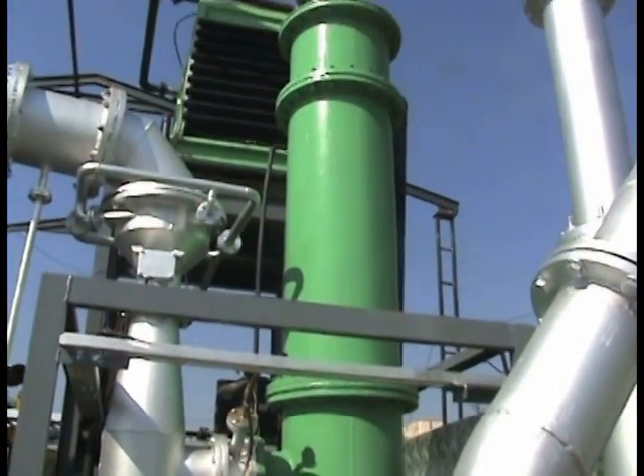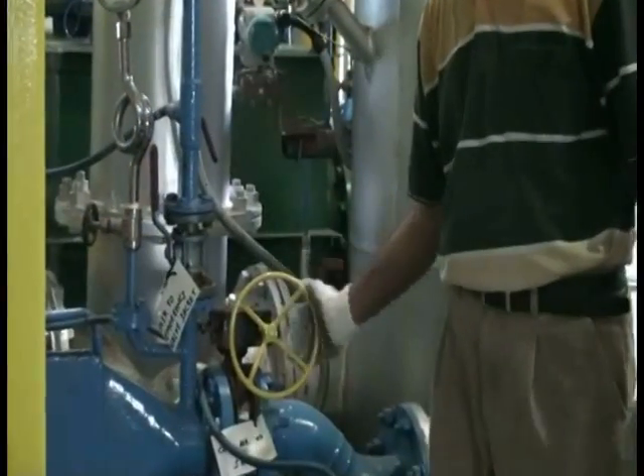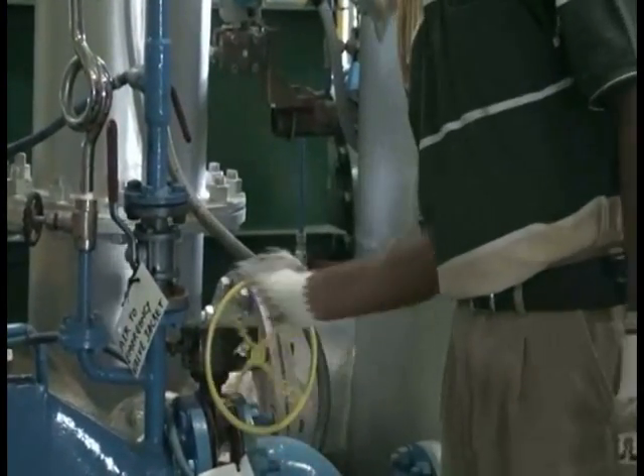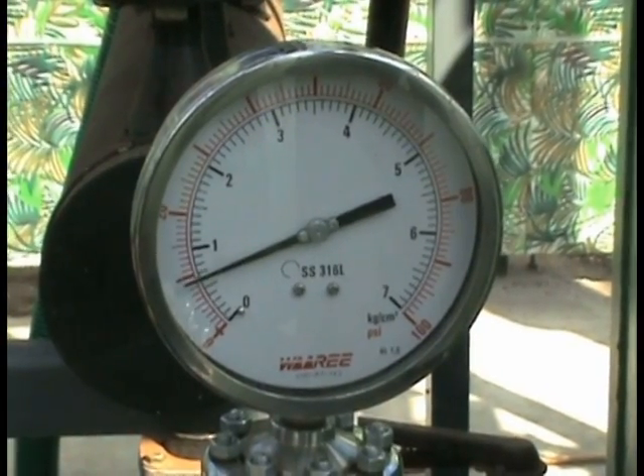The syngas leaving the reactor is processed through a gas cleaning and conditioning system, where any entrained particulate matter or acid gases are removed. The syngas can now be used in a gas engine or turbine to generate electricity, or as a source of thermal energy in the form of steam or hot water.